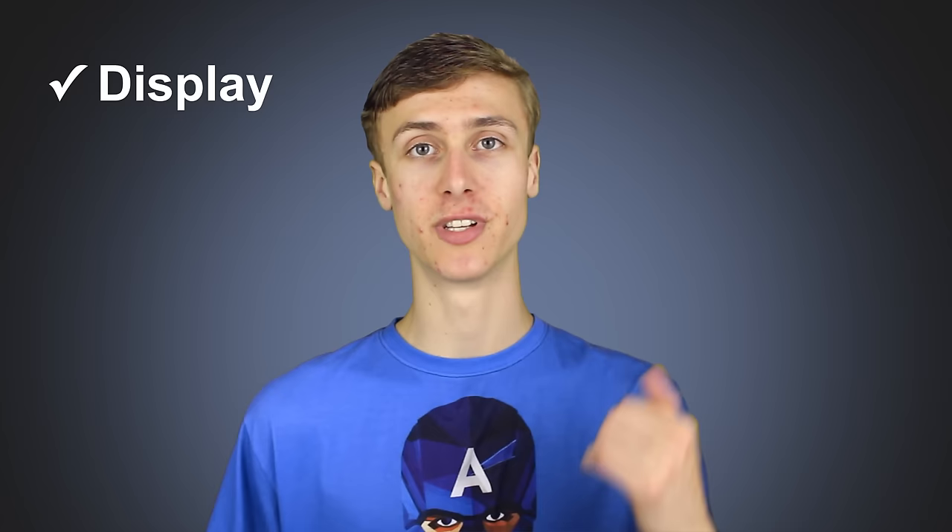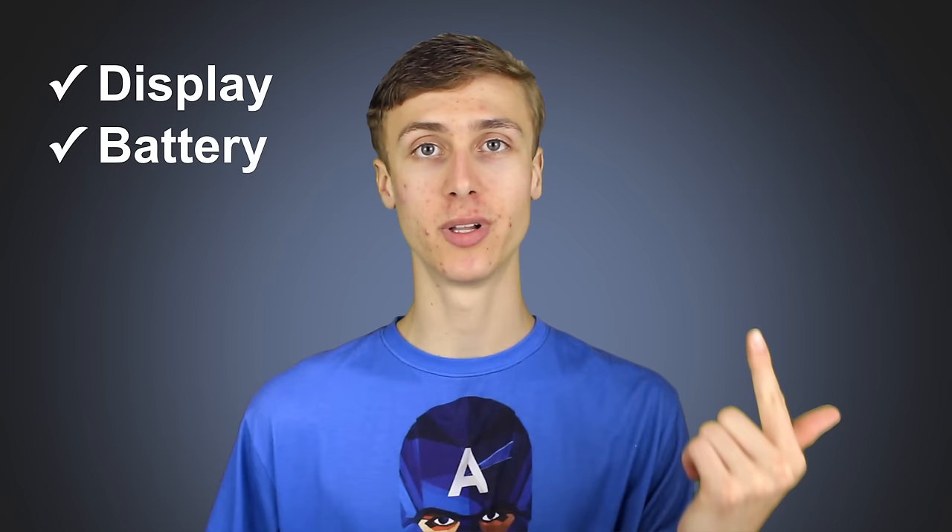The OnePlus 3 has made a name for itself as one of the best budget smartphones of 2016. Marques Brownlee, a personal favorite tech reviewer of mine, has said the phone checks off all of the boxes in terms of display, battery life, build quality, performance, and camera. It's a very well-rounded, well-built smartphone.